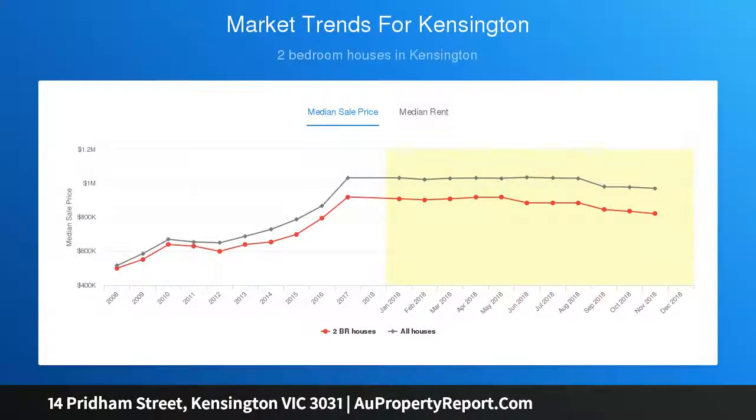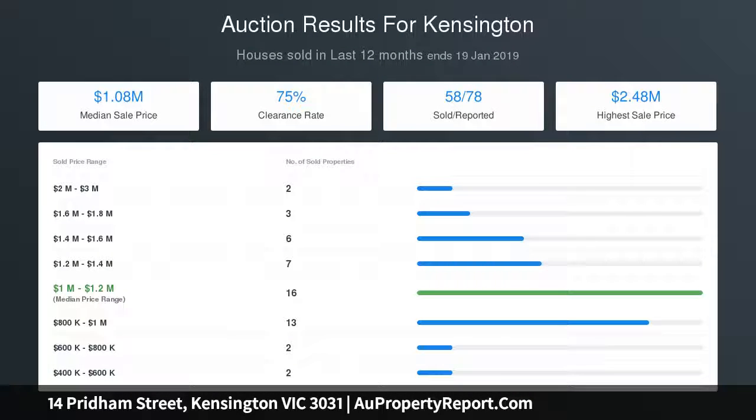Both bedrooms benefit from quality new carpets and built-in robes. A central lounge utilizes the full width of the home with a substantial and stunning three-paneled window that bathes the entire hallway in natural light. There's a spacious separate laundry offering scope to convert it into an office or second bathroom.